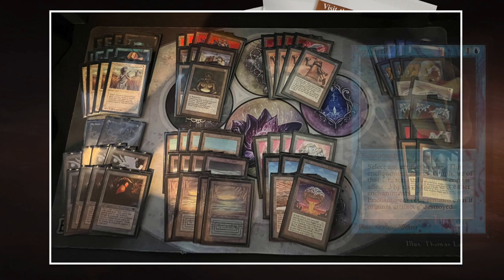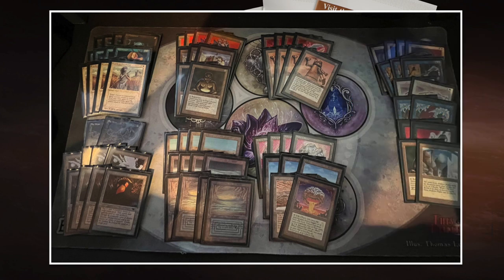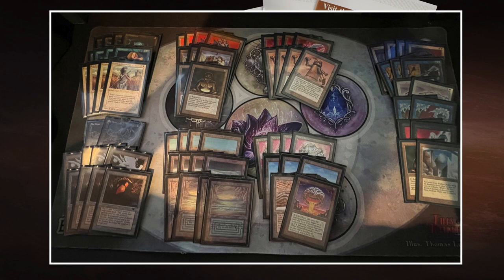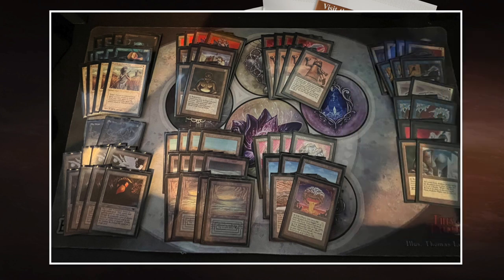Copy Artifact is insanely strong in this deck — one blue and one for a blue enchantment that copies any artifact, including its color. With Copy Artifact you can make lots of cheap Triskelions, building a whole army. There are other great targets: Tetravus, Su-Chi, Juggernaut, or the Clay Statue — a 3/1 from Antiquities with two mana to regenerate. And the four Icy Manipulators are phenomenal — four to play, one and one to tap down a land, artifact, or creature of your choice.